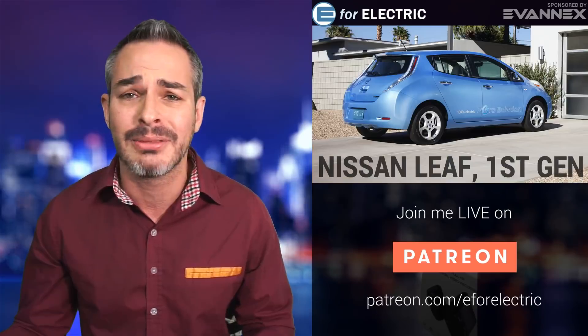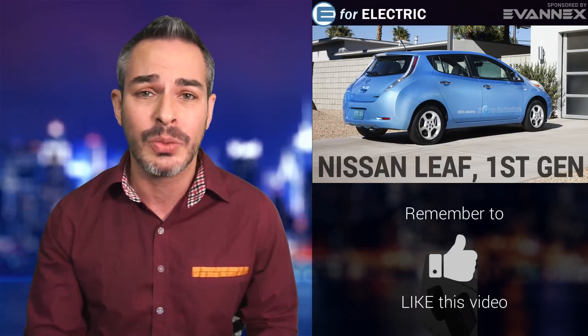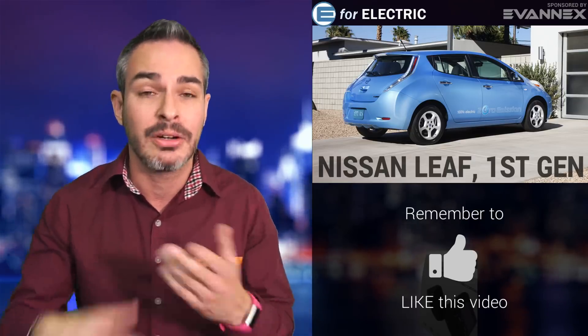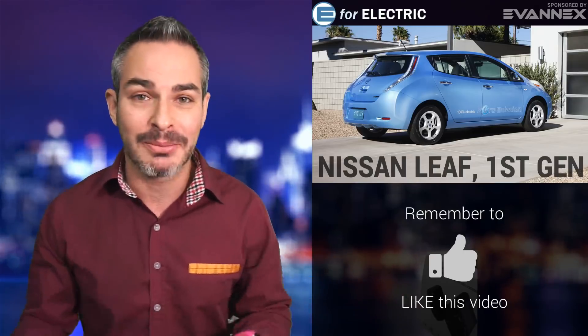Nissan Leaf did something not so good to first-generation Leaf owners this week — caught by Niki from Transport Evolved. It looks like they've upped the price of the battery replacement. It was $5,500 for the battery and they've raised it to $7,000. Same battery, by the way — outdated technology that should be going down in value. So cars whose batteries have degraded are now even more expensive to replace back to what was originally about 90 miles of range anyway. This is a big disservice to current first-generation Nissan Leaf owners, and it devalued their cars overnight.